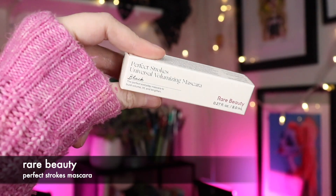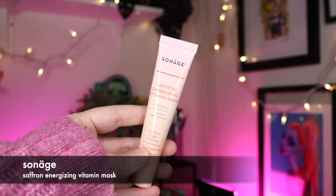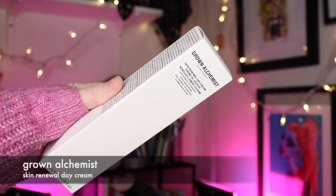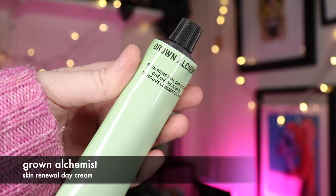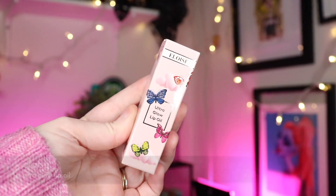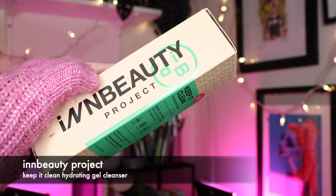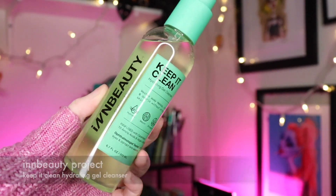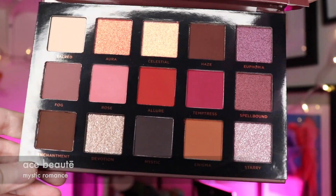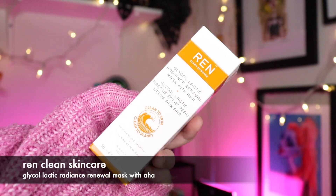Today's video is a get ready with me where I talk about where I've been and also try out the Ipsy Boxycharm Icon Box products I received this month. I'm gonna throw up what I got in the Ipsy bag versus Boxycharm and the Icon Box — gonna be showing as I'm talking. I'm very impressed with the selection of products, not only in the Ipsy bag but the Boxycharm box and the Icon box. I got three palettes this time around — love that.